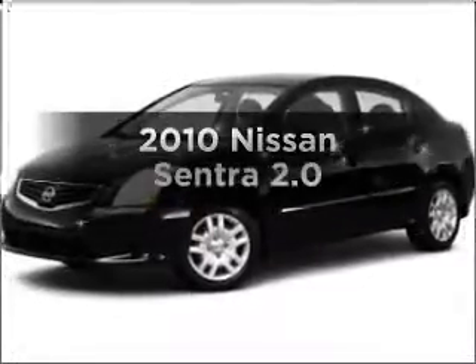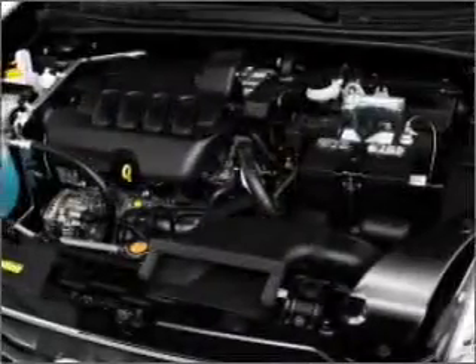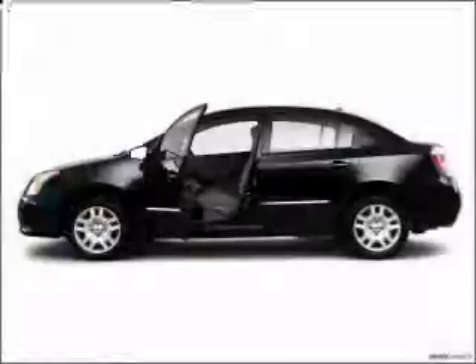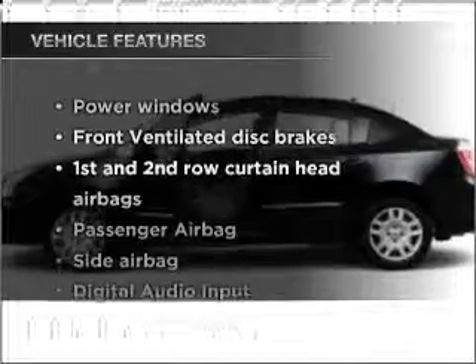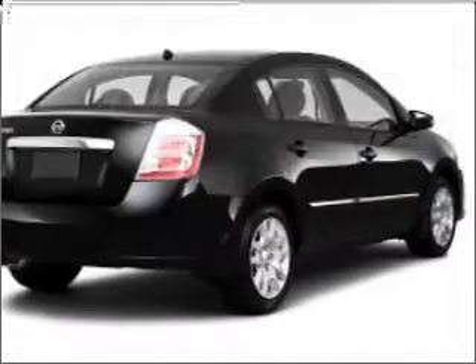Check out this 2010 Nissan Sentra. Travel the roads in style and comfort in this great vehicle, with an efficient four-cylinder engine that responds smoothly to its automatic transmission. And with these notable features, you won't want to miss out on the opportunity to own this amazing ride.